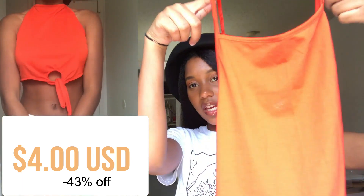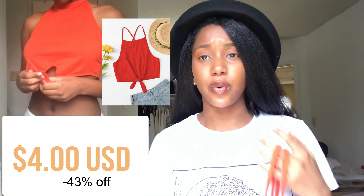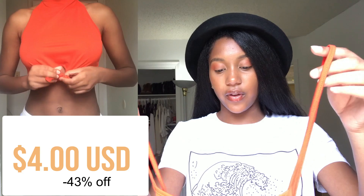The next item is this reddish-orangish tank top. On the website it looks a lot more red, but in person it's kind of a burnt orange. This tank top is also kind of too big on me so I had to tie it in the back to make it fit well, but it's still a cute top — I just wish it fit better.